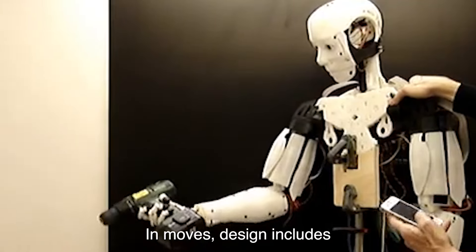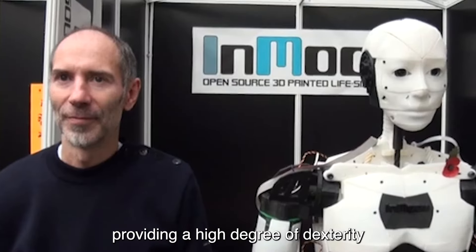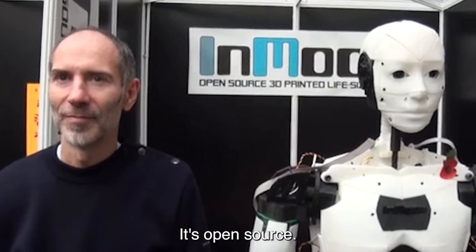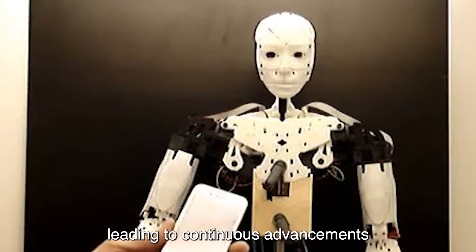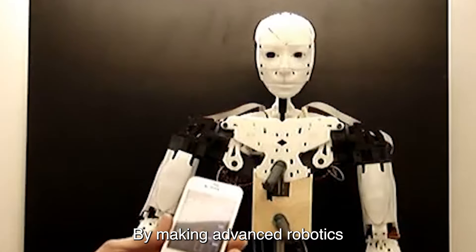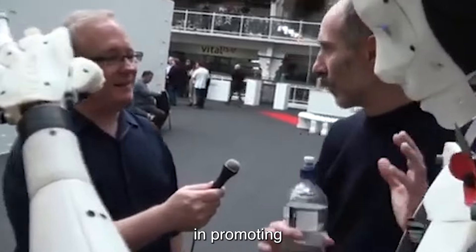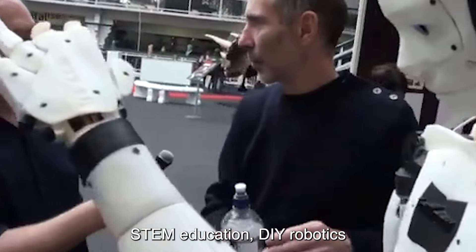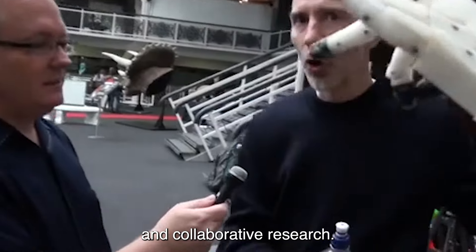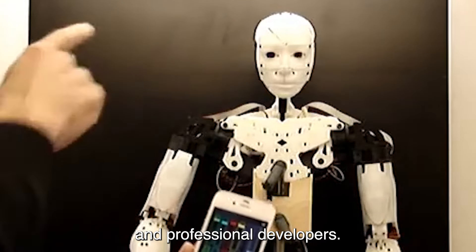InMove's design includes articulated limbs, a head, and hands, providing a high degree of dexterity and movement. Its open-source nature encourages community collaboration and sharing of improvements, leading to continuous advancements and diverse implementations. By making advanced robotics accessible and affordable, InMove plays a significant role in promoting STEM education, DIY robotics, and collaborative research, bridging the gap between amateur robotic enthusiasts and professional developers.